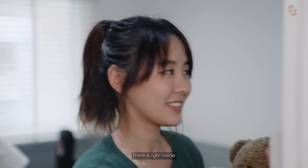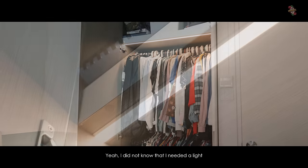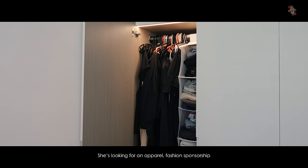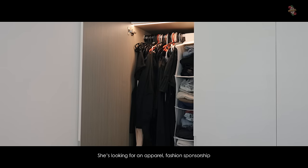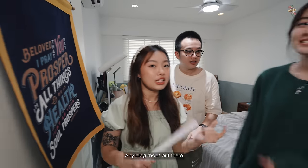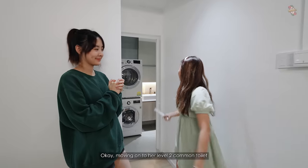The interesting feature is her wardrobe — it has a light inside. You didn't know you needed a wardrobe light until you have one. All her clothes are black, so she's looking for apparel and fashion sponsorships.